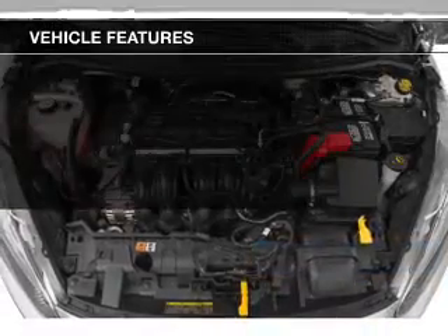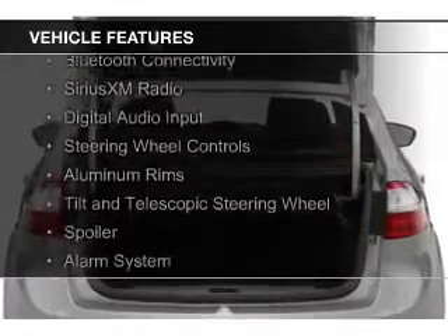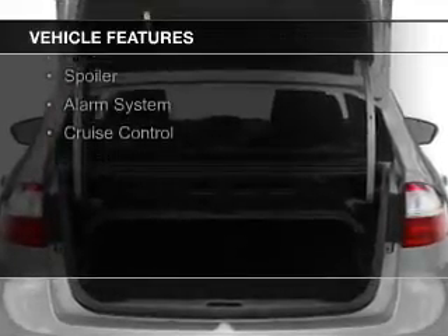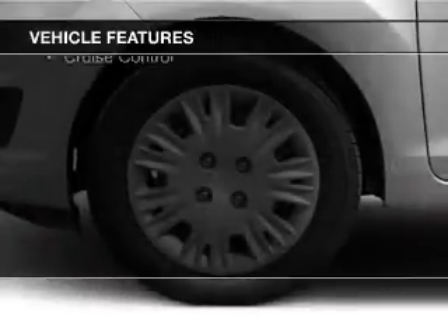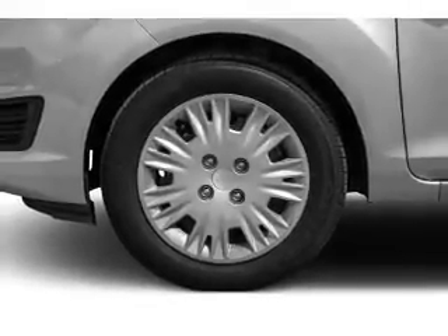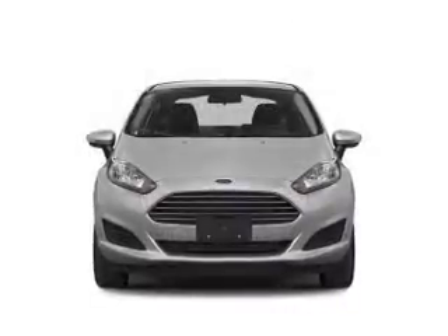The features include Internet connectivity, Bluetooth connectivity, Sirius XM satellite radio, digital audio input, steering wheel controls, aluminum rims, a tilt and telescopic steering wheel, a spoiler, an alarm system, and cruise control.